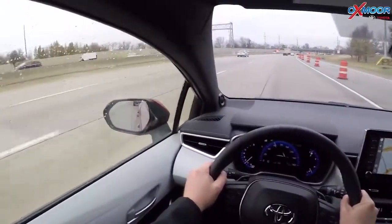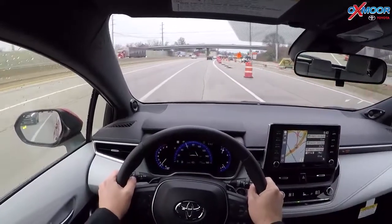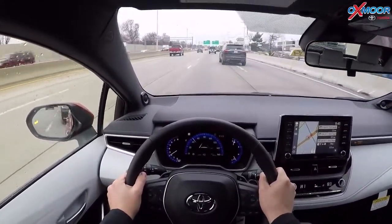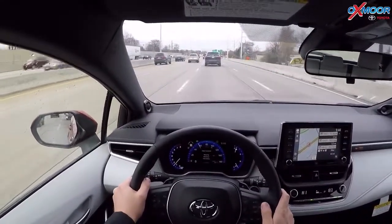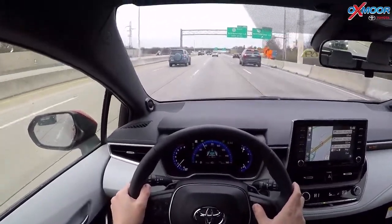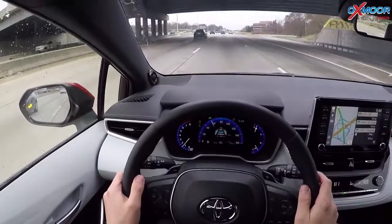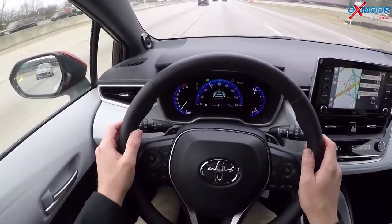The really cool feature I wanted to demonstrate today is the lane tracing assist. When you're driving with dynamic radar cruise control on and lane departure turned on, the car is going to follow the car in front of it and also read the lane lines next to you to keep your car centered. I barely have my hands on the wheel and it's guiding me to the center of my lane. Those blue lines on the display indicate it's reading the lane.